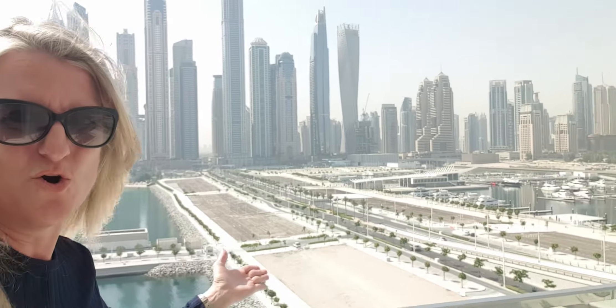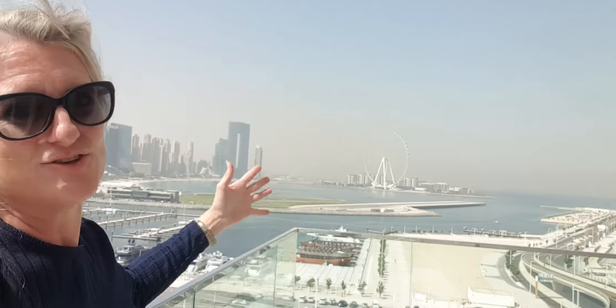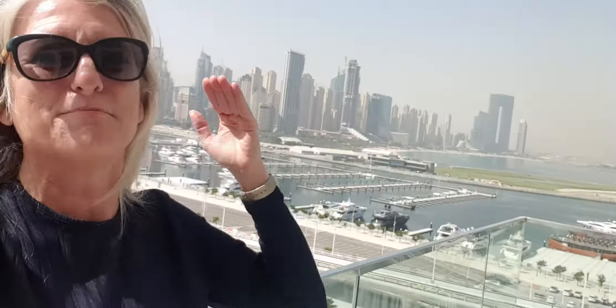And look at this fabulous view back to Dubai Marina. This is all the brand new harbour, and behind me here is the new cruise terminal and shops coming. This is completely a new man-made island. It's so exciting.